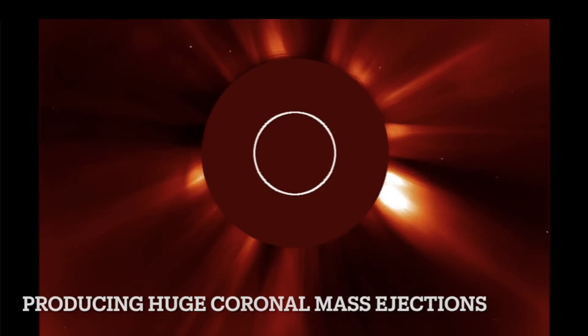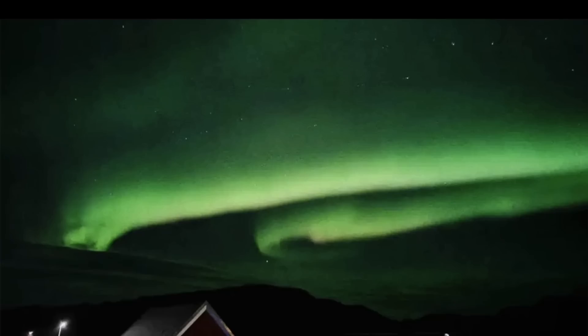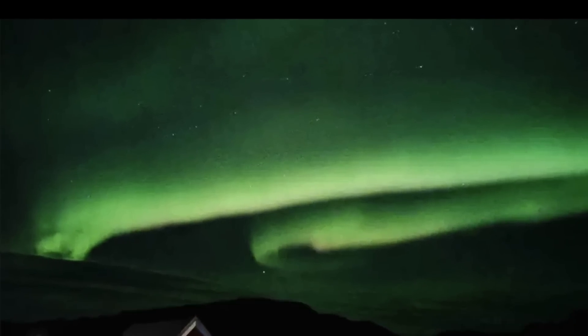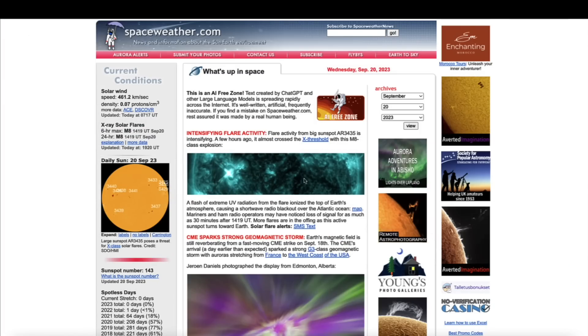Here's a close-up view from the SOHO LASCO C2 instrument — same spacecraft, just a much closer perspective. This is the ionosphere D region reacting to one of those M-class solar flares. And here's a look at the sky above Greenland, a photo once again sent in by Katie out of southern Greenland. Thank you, Katie — really appreciate that.